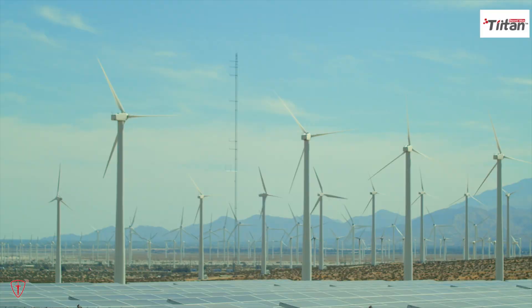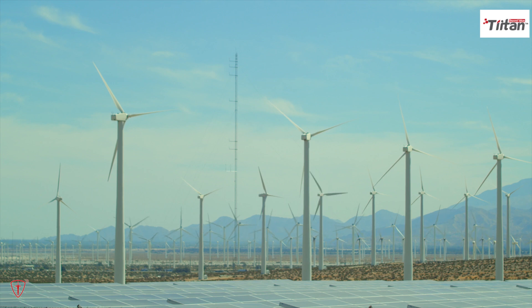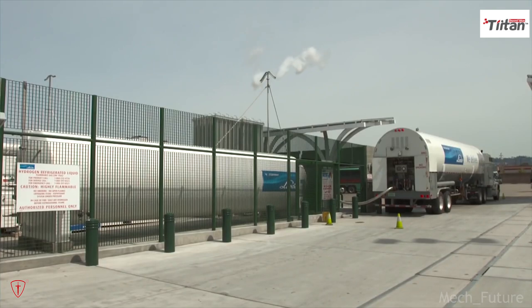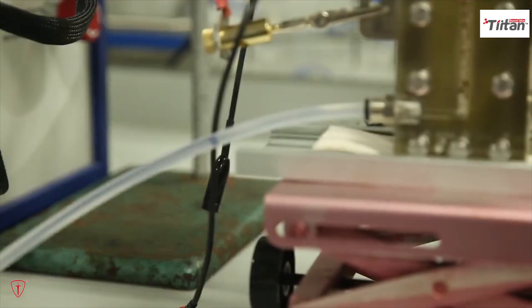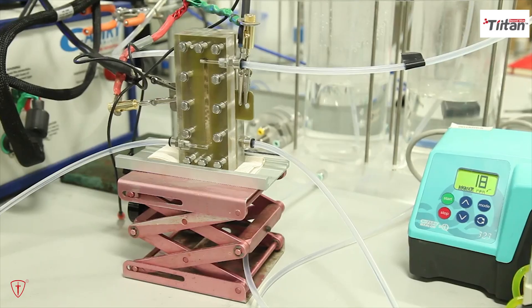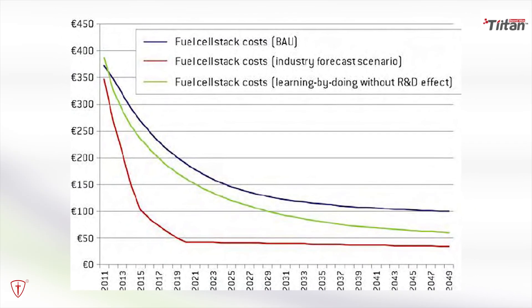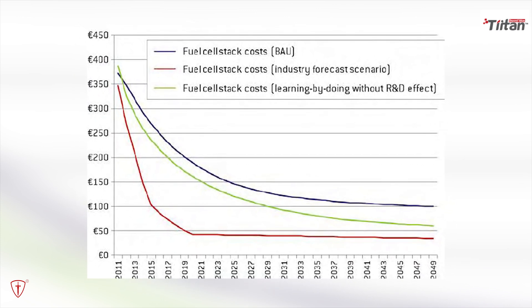However, this would necessitate far more renewable electricity generation. Producing enough green hydrogen to supply a fourth of our energy requirements would need more electricity than the world currently produces, and an expenditure of $11 trillion in its creation, storage, and transportation. Analysts claim that our infrastructure is still deficient, but we are moving in the right direction. The cost of hydrogen generation has decreased from two sources: electrolyzer costs have decreased by 50%, and the cost of renewable energy has decreased by between 50% and 60% during the past five years.